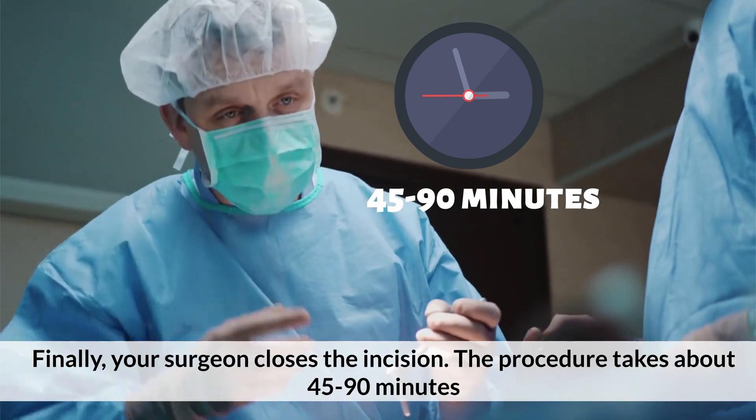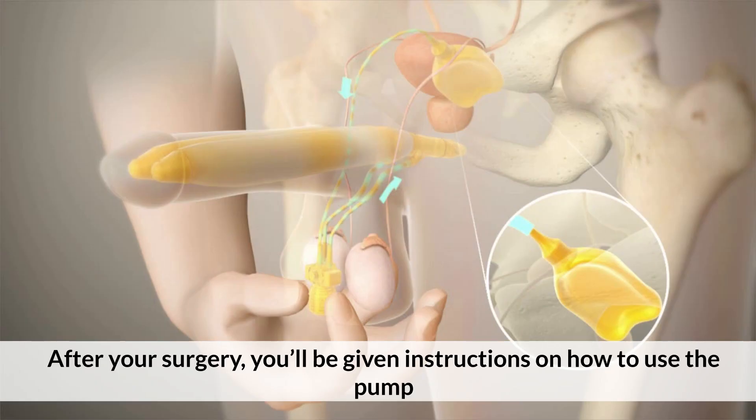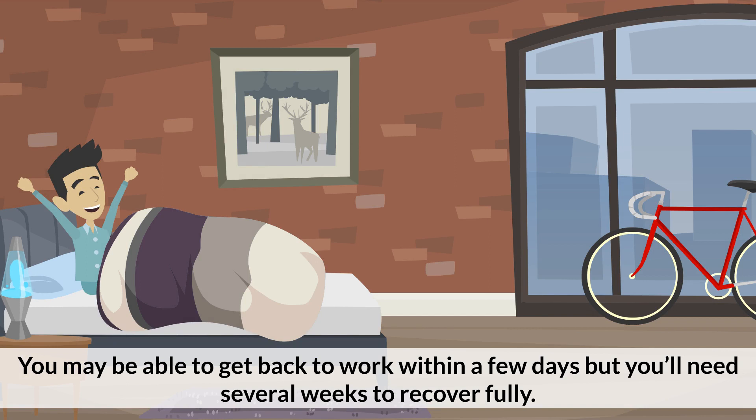The procedure takes about 45 to 90 minutes. After surgery, you'll be given instructions on how to use the pump. You may be able to get back to work within a few days, but you'll need several weeks to recover fully.